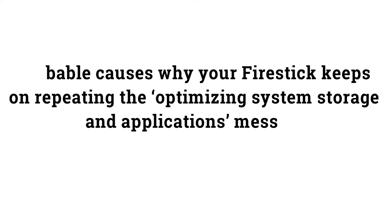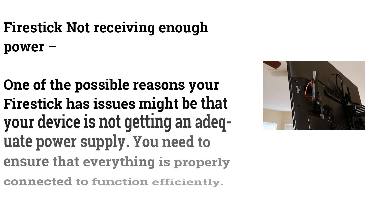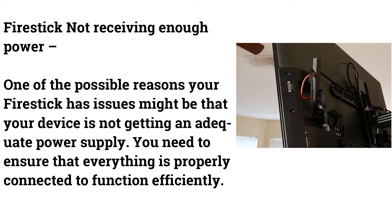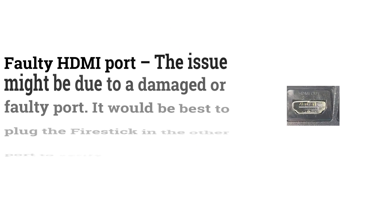Probable causes why your Fire Stick keeps repeating the 'optimizing system storage and applications' message. One possible reason is that your Fire Stick is not receiving enough power. You need to ensure that everything is properly connected to function efficiently.